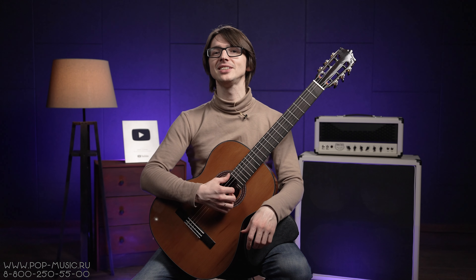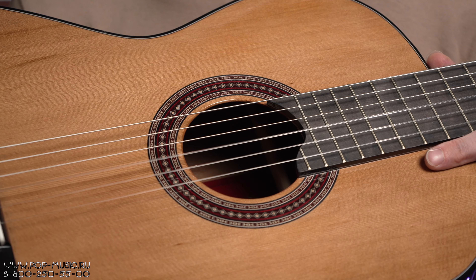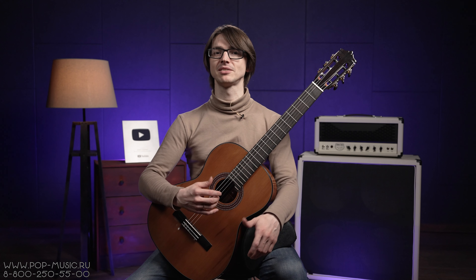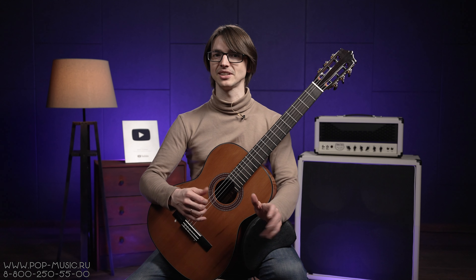Благодаря верхней деке из массива кедра звук гитары очень громкий, ровный и насыщенный. Гитара звучит настолько сбалансированно, что если вы будете её записывать, вам особо не придётся вносить изменения на эквалайзере.